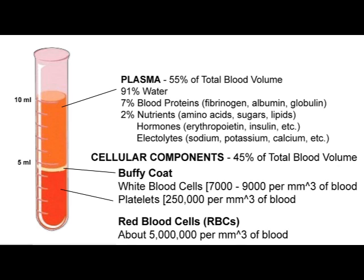The second important protein is albumin. The function of albumin is to regulate blood pressure. And the third protein component is globulins. There are three classes of globulins, namely alpha, beta and gamma.